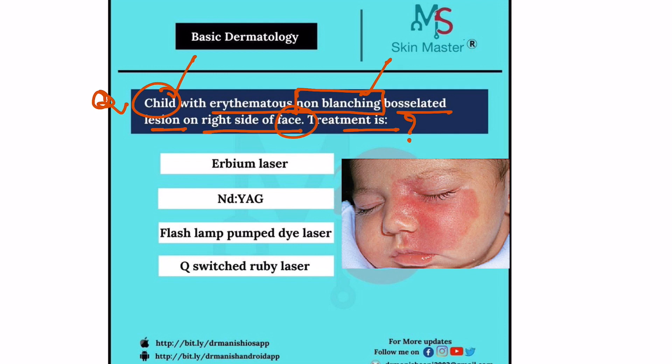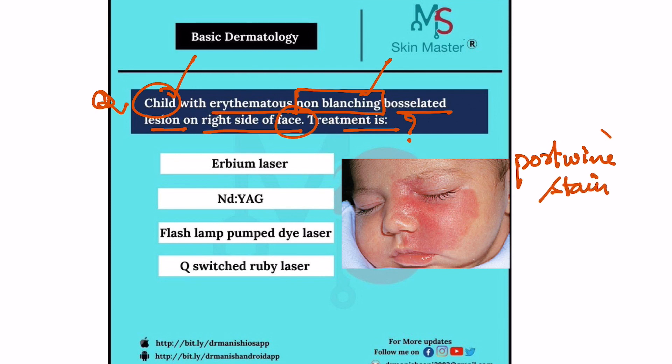So what are the clues? First of all, non-blanching — this differentiates it from hemangioma. Then bosselated appearance can also be seen in this condition. Port wine stain is due to capillary malformation, and whenever there is a vascular condition, the laser treatment which is generally used is pulsed dye lasers.